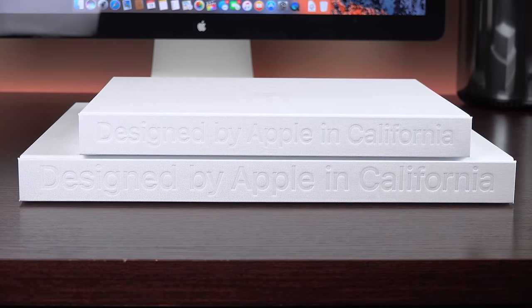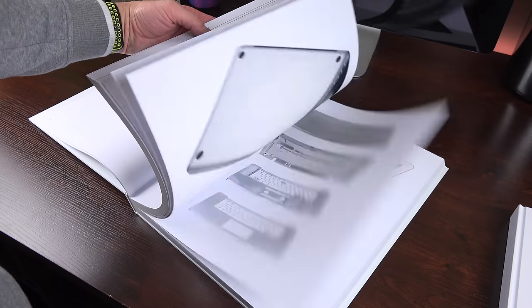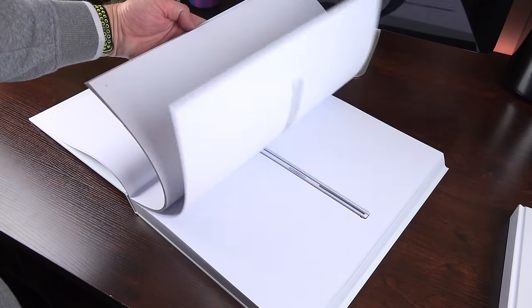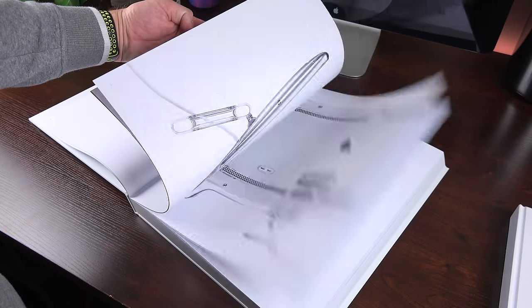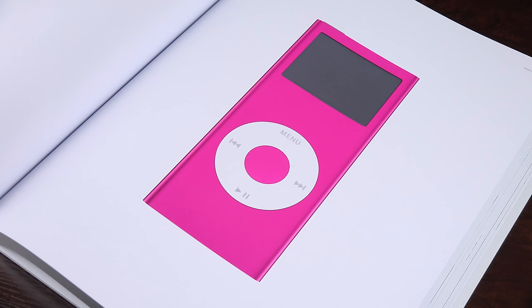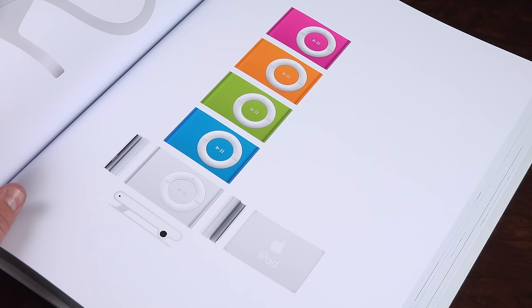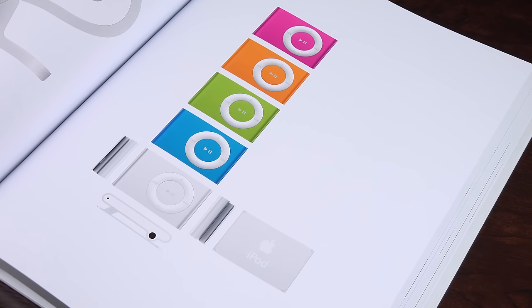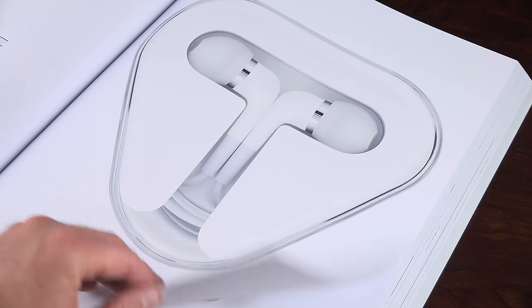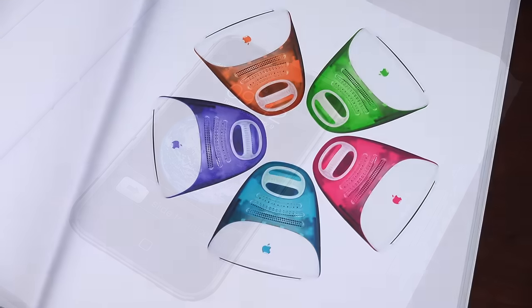Apple says this was printed on specially milled German paper with gilded matte silver edges, which reflects their aluminum design aesthetic. It uses eight-color separation and low-ghost inks, so the colors are extremely vibrant. These are also extremely heavy books — you can tell they're using very heavy weight paper.